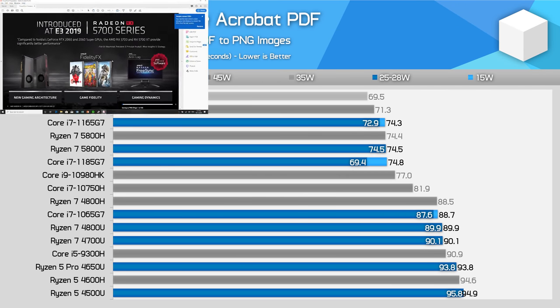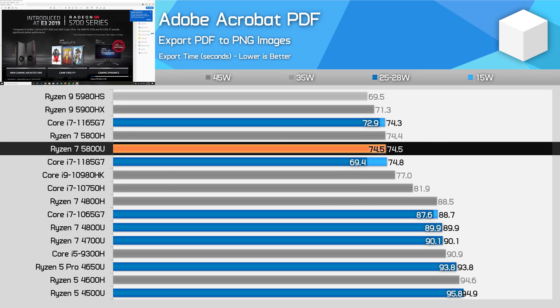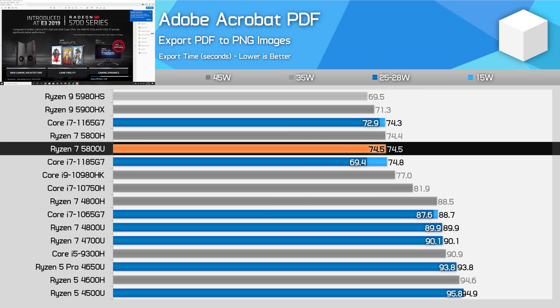Acrobat PDF exporting has been the Achilles heel of AMD's single-thread performance for some time in laptop form factors, but that has changed with Zen 3. The Ryzen 7 5800U is now able to match Intel's Tiger Lake designs like the Core i7-1165G7, although the Core i7-1185G7 at 28W is still a bit faster overall. Like other workloads, the 5800U is 20% faster than the 4800U here.